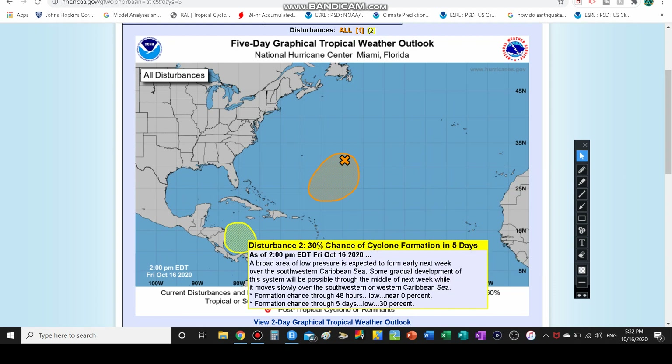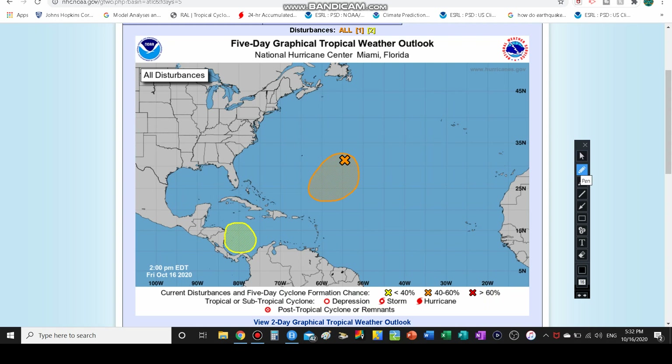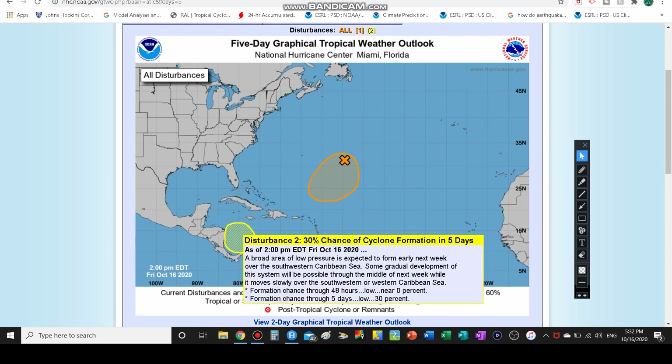Then we have the other system staying in the southern Caribbean — a 30% chance of development within the next five days and no chance within the next two days, so we have a few days before this one could potentially develop. It's a broad area of low pressure expected to form early next week. There's no storm center on the map yet, which means this is just where activity could develop. We could see some gradual development next week as it moves into the southwestern and western Caribbean Sea.